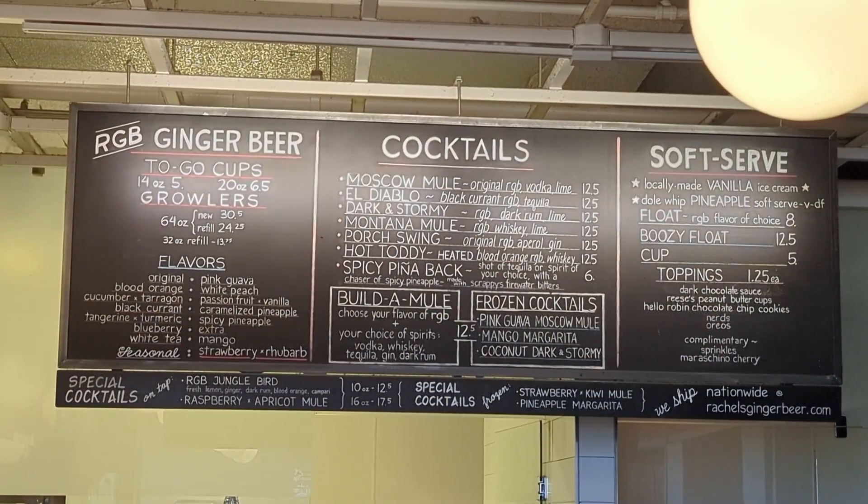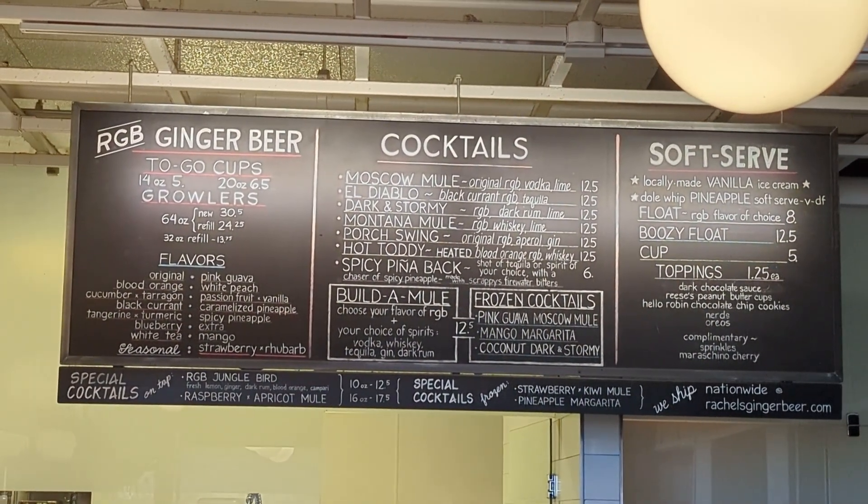One of my favorite stops here at the market is always Rachel's Ginger Beer. I make sure to go there at least a couple of times whenever I'm in Seattle. I absolutely love it and it's a must-get while you're here at the market.